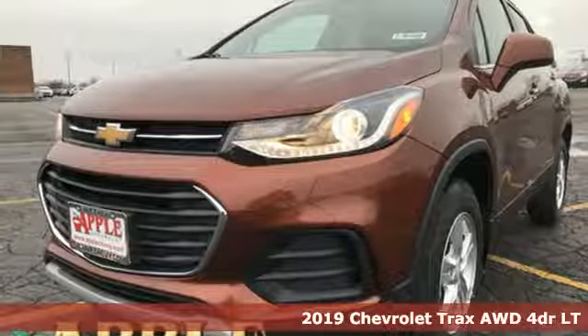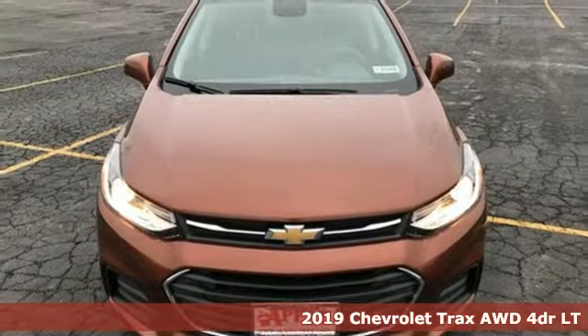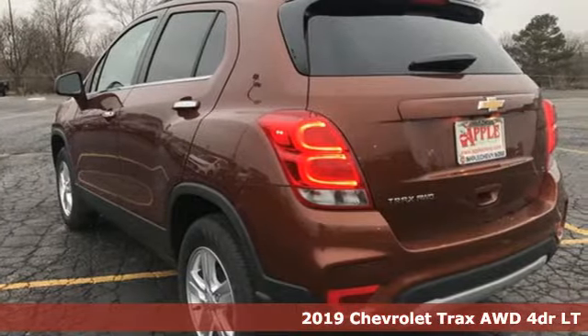It's a new 2019 Chevrolet Trax. Performance, value, durability — Chevy. And with features like these, every drive's a pleasure.